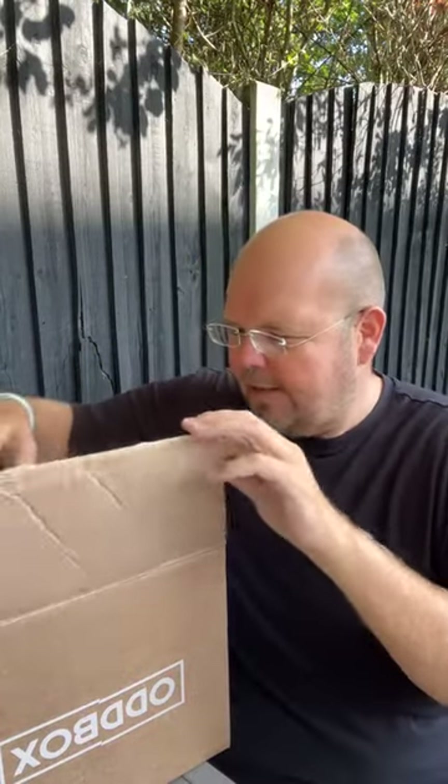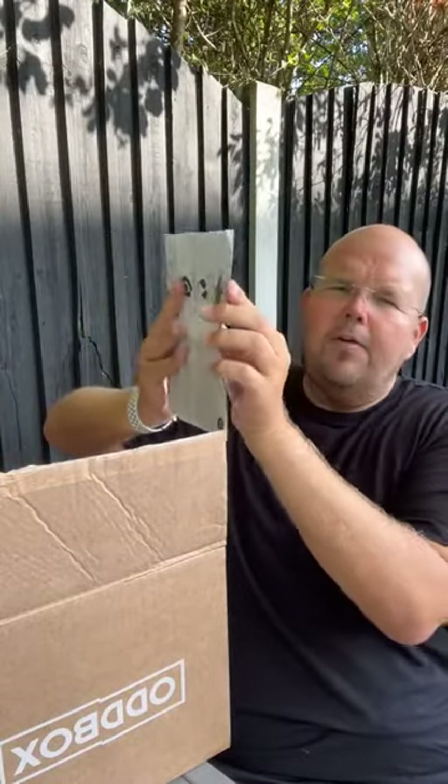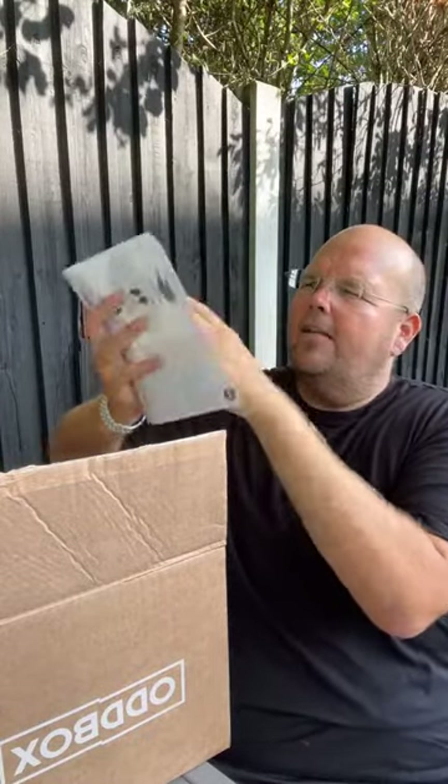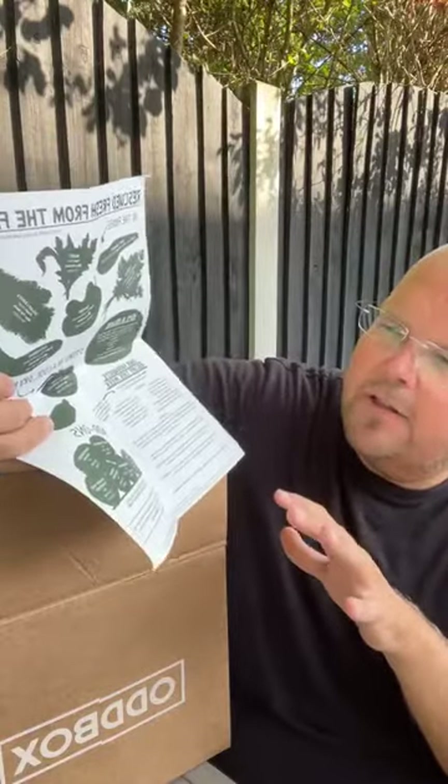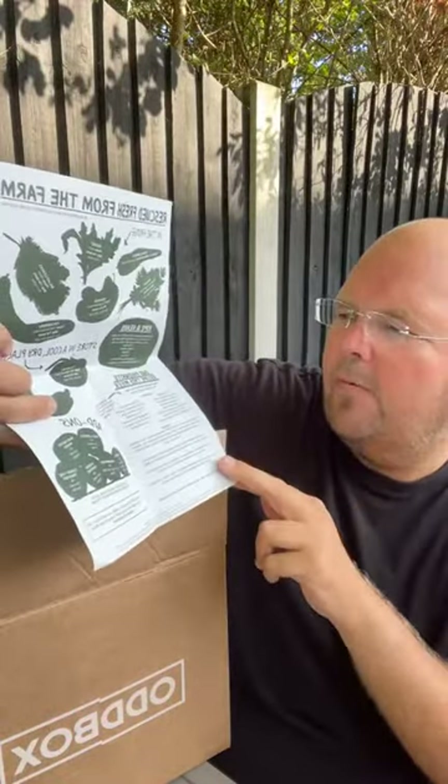So what they do is put seasonal salads in this box. You can get vegetable ones, fruit ones, or mixed ones, but this is just a salad box which they're doing just for the summer because there's loads of seasonal salads out there. They give you a sheet that tells you what items are in the box, where it came from, and why it's wonky. This time of year a lot of items are included because the supermarkets aren't buying them, so they come directly from the farm to you via the Oddbox.